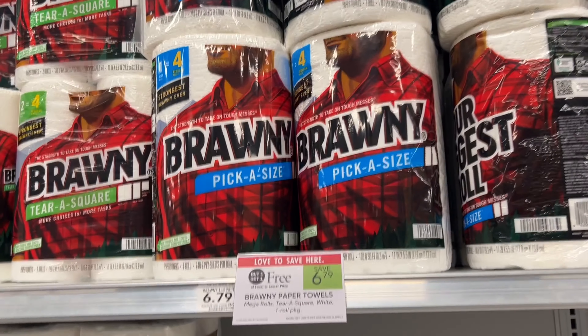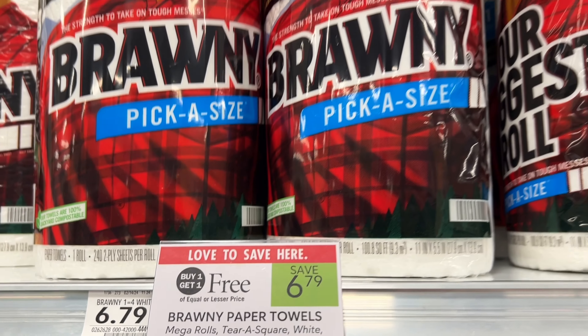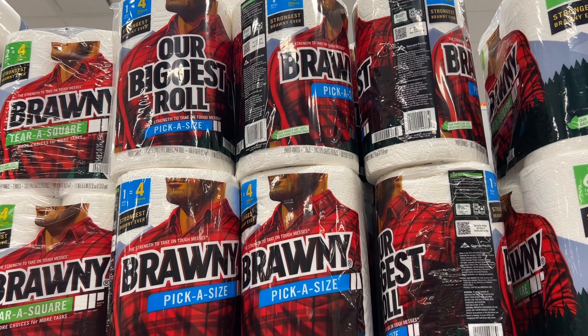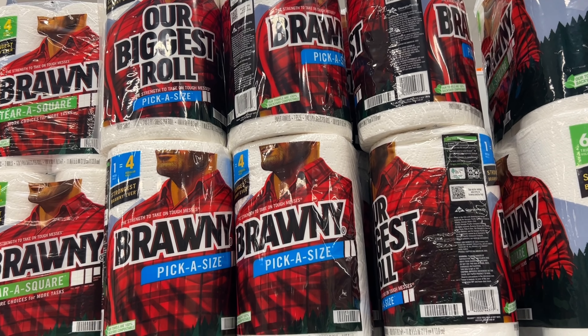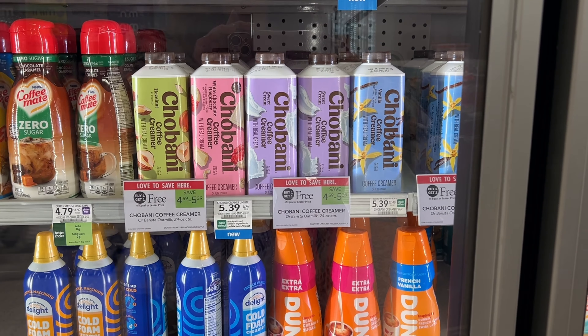If you're in need of paper towels this week, the Brawny is on sale buy one get one free. If you're in half BOGO, you can pick one pack up and it will ring up at just $3.39 after register. No coupons or rebates that I know of, but this is a really good deal.